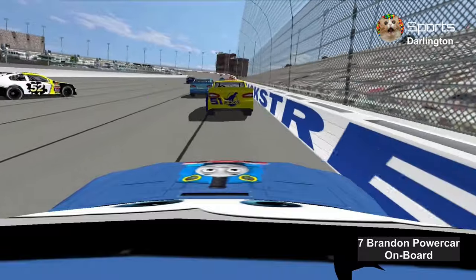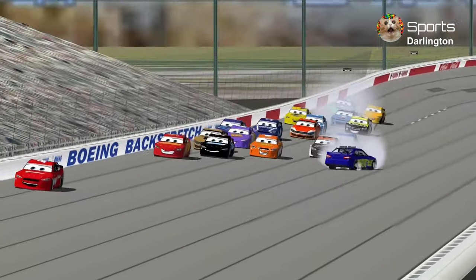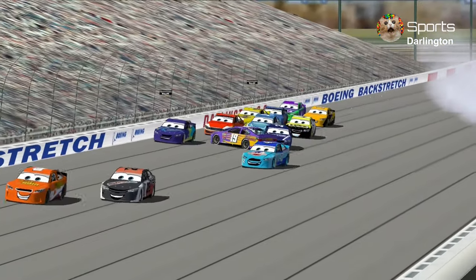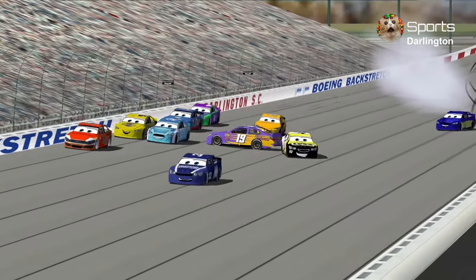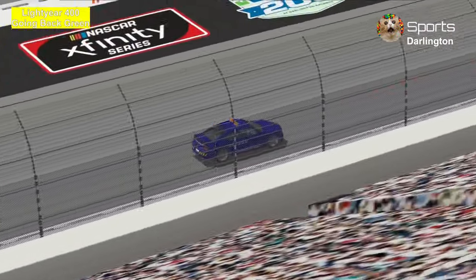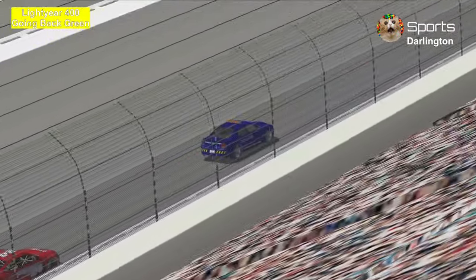Brandon Power Car was also involved in the wreck. Chaos has broken out here at Darlington. Welcome back to the Lightyear 400 — we're ready to go back green, the lights are off the pace car.